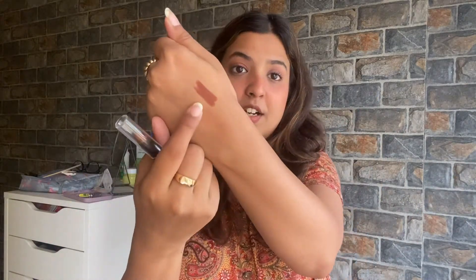It does tend to be slightly drying, but you can prep your lips with a lip balm and that's not an issue at all. If the shade is so pretty and the price is so amazing, I'm okay with it. Definitely check out this lipstick if you love shades like these.